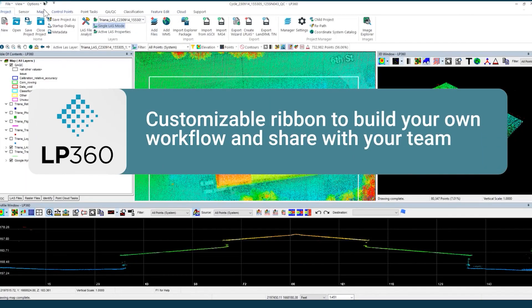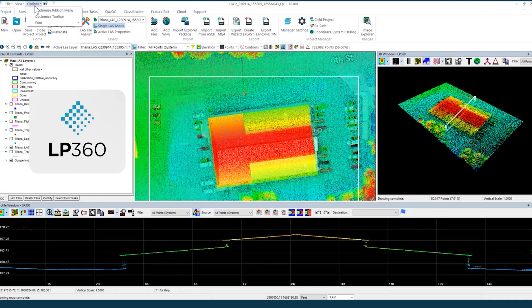Create your own customizable ribbon and toolbar. Now you can build your own workflow and share it with your team, ensuring seamless collaboration.